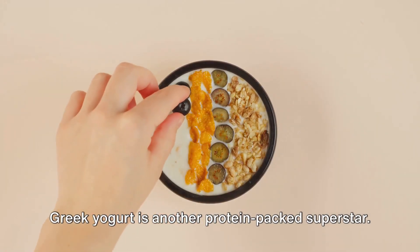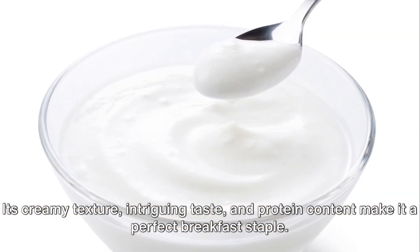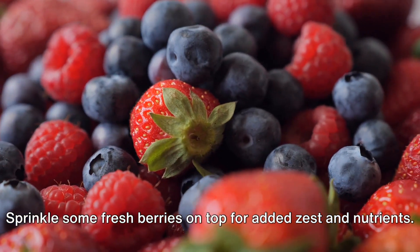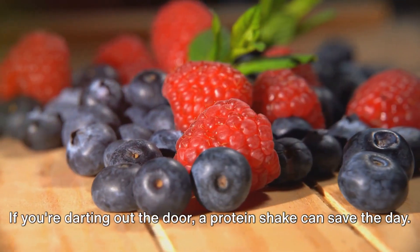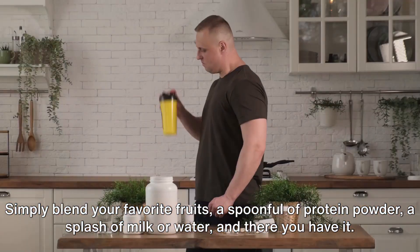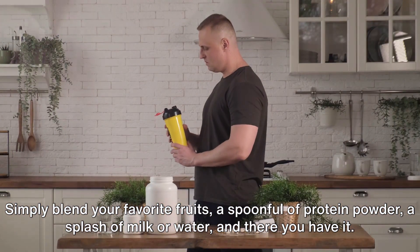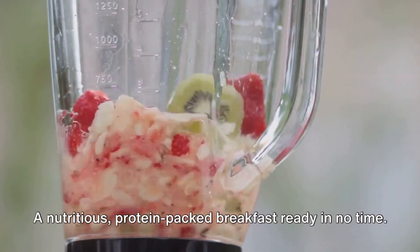Eggs are a dynamite source of protein and offer enough variety to keep your breakfast menu exciting. Greek yogurt is another protein-packed superstar. Its creamy texture, intriguing taste, and protein content make it a perfect breakfast staple. Sprinkle some fresh berries on top for added zest and nutrients. If you're darting out the door, a protein shake can save the day. Simply blend your favorite fruits, a spoonful of protein powder, a splash of milk or water, and there you have it — a nutritious, protein-packed breakfast ready in no time.